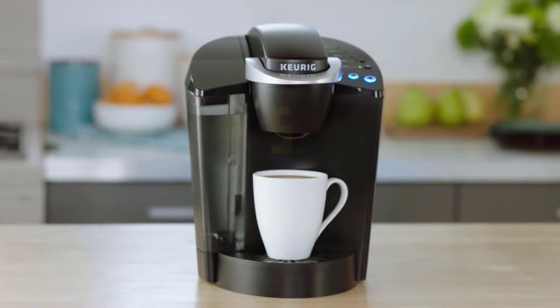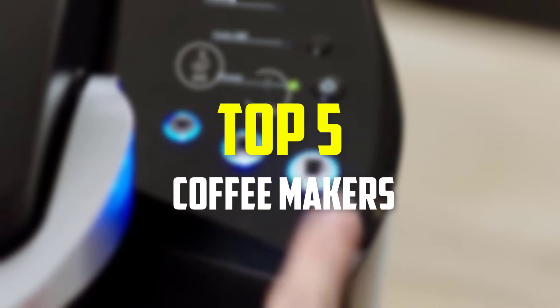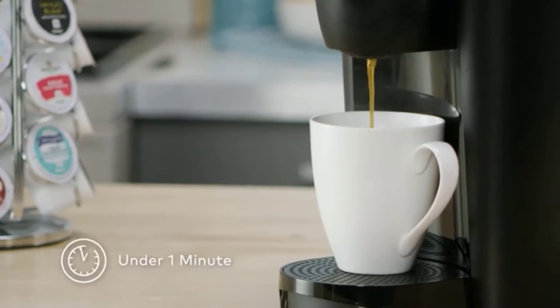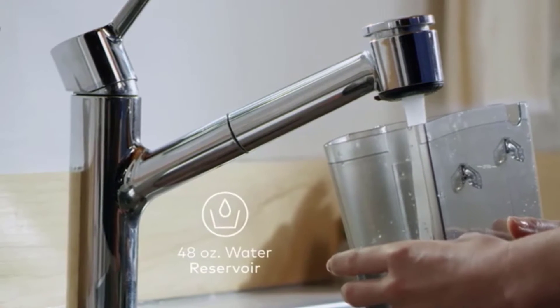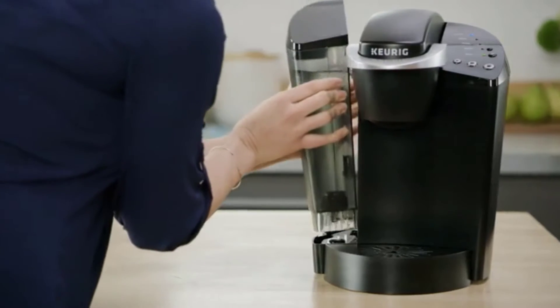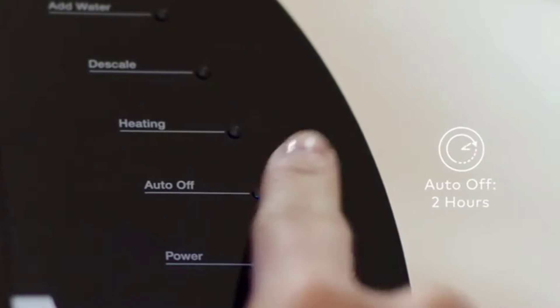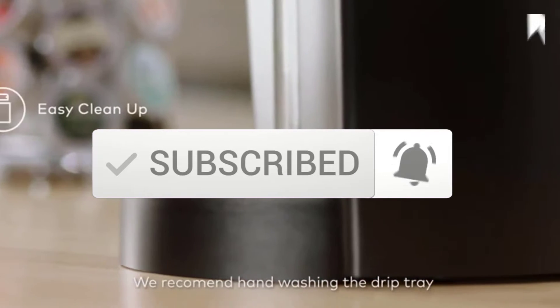Hey guys, in this video we're going to be checking out the top five best coffee makers available on the market for their true quality. I made this list based on my personal opinion and hours of research, and have listed them based on popularity, quality, price, durability, user opinions, and more. If you want to see more information and the updated price, you can check out the description below, and also make sure to subscribe for more reviews. Okay, so let's get started with the video.